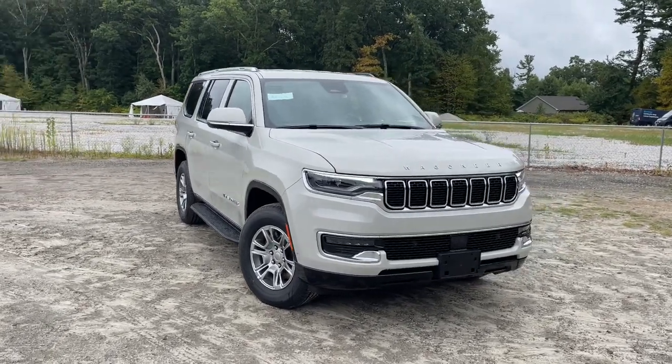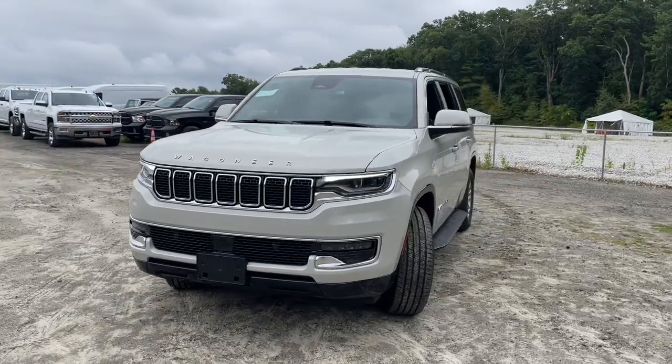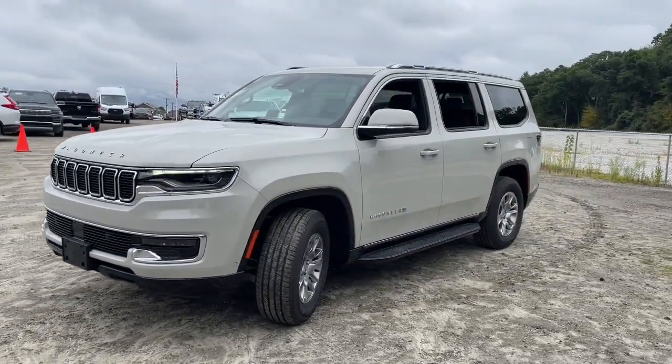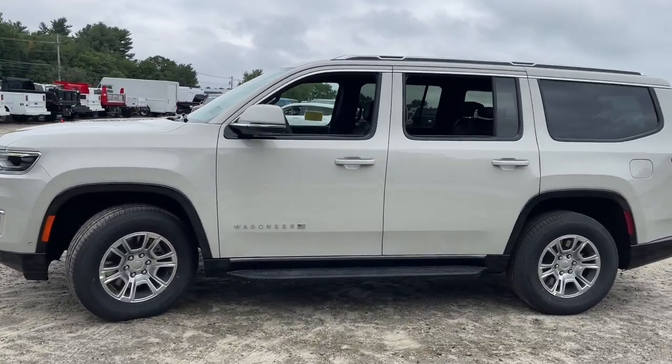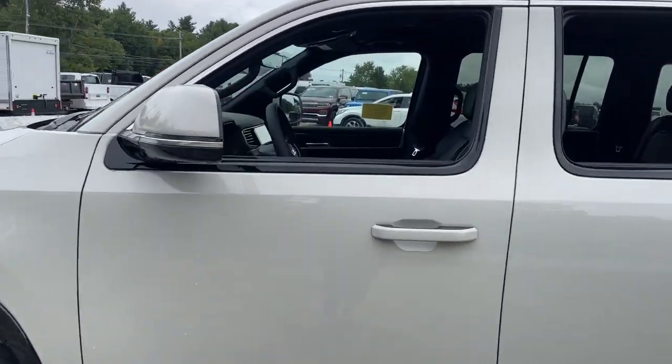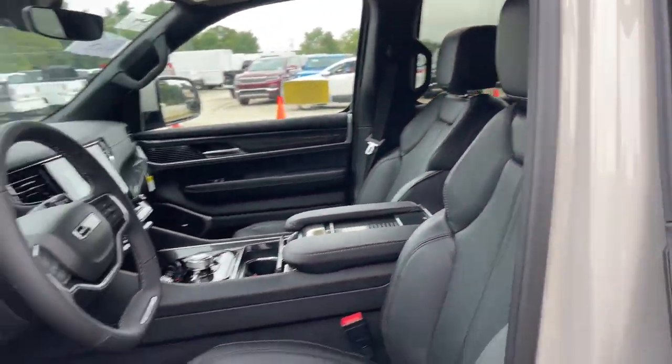Enjoy the view of this 2022 Jeep Wagoneer. This rugged Wagoneer delivers impressive capability and family-friendly space and comfort. Whether you're road trip cruising, towing, or exploring a new off-road trail, this luxuriously appointed adventure vehicle makes the journey magical.